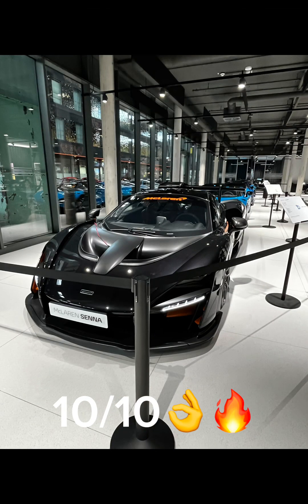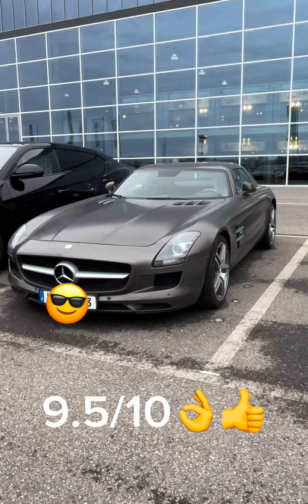Then we have this McLaren Senna — I would give this a 10 out of 10. Last but not least, the Mercedes SLS AMG — I would give this a 9.5 out of 10. Goodbye!